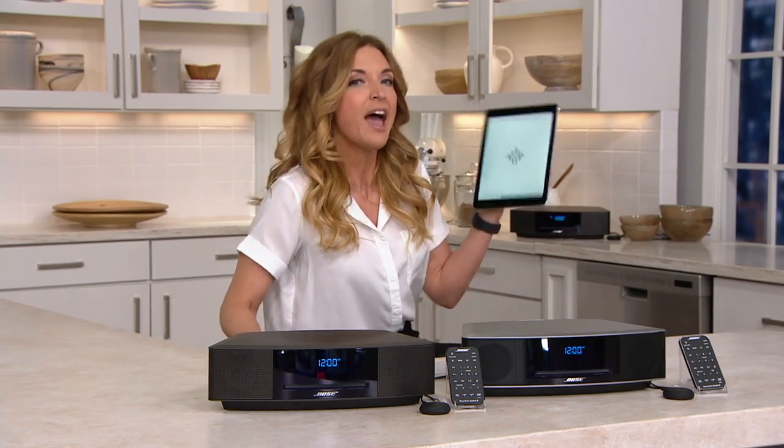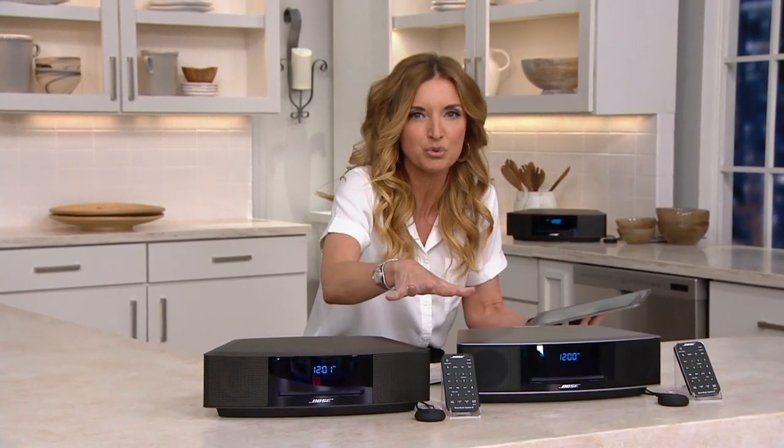In front of me right here is the Bose Wave Music System. And I have an iPad loaded full of really great tunes. This is usually the part where I connect this to the Bose Wave Music System, I hit play, and the room fills with sound. I'm actually not going to do that this time.